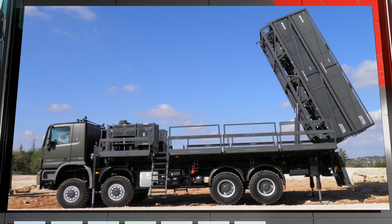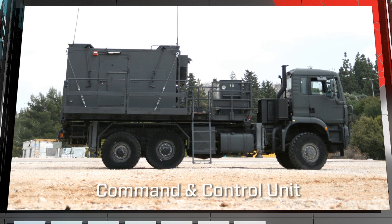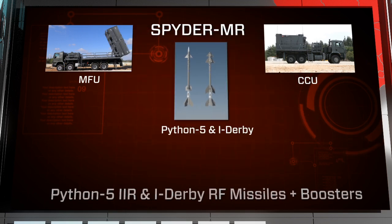The Spyder MR battery includes missile firing units, a command and control unit, and Python 5 IIR and iDerby RF missiles plus boosters.